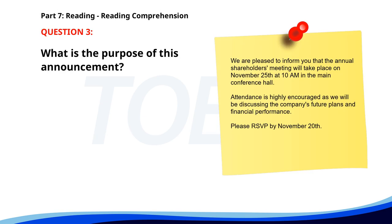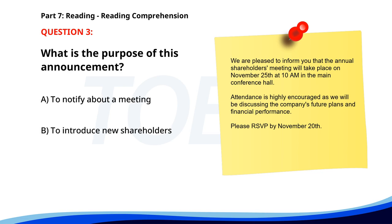Number 3. We are pleased to inform you that the annual shareholders meeting will take place on November 25th at 10 a.m. in the main conference hall. Attendance is highly encouraged as we will be discussing the company's future plans and financial performance. Please RSVP by November 20th. What is the purpose of this announcement? A. To notify about a meeting. B. To introduce new shareholders. C. To announce a company closure. The correct answer is A. To notify about a meeting.